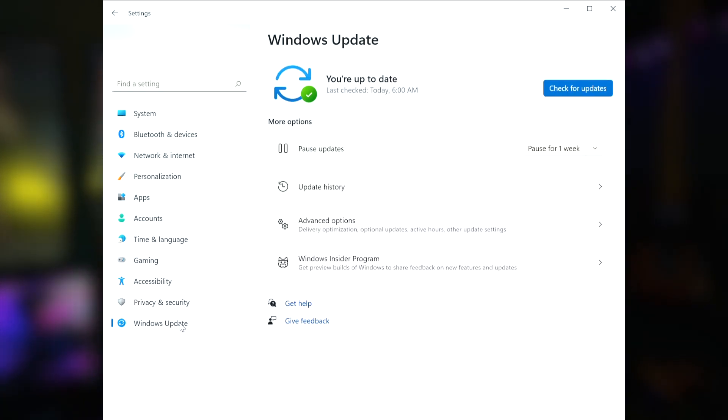Yes, I know you just updated to Windows 11 — how could there be more updates? But there could be security updates, and those are important. Go to Settings, Windows Update, then click Check for Updates. Windows 11 should now be set up for you to start tweaking it so it's exactly how you like it.